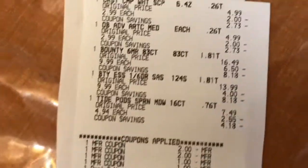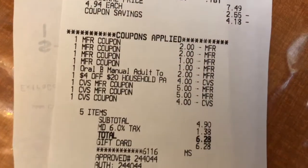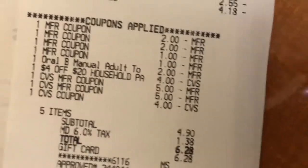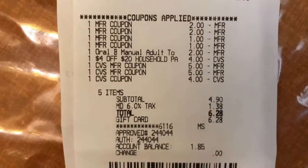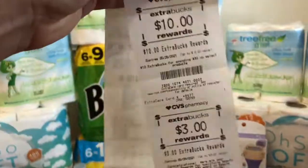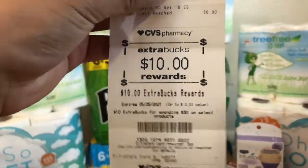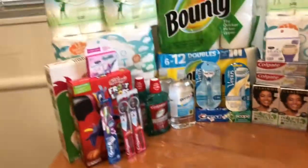I picked up the Crest Toothpaste, the Oral-B Toothbrush, the two Bounty, and then the Tide Pods. Used all the paper coupons I showed you in store. The $2 off Oral-B did come off. The $4 off $20 paper coupon did come off. Rolled $14 in extra care bucks. Had a subtotal of $4.90 and put that on the gift card. Got back $10 in extra care bucks for spending $30, and then just a beauty book from last week.